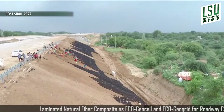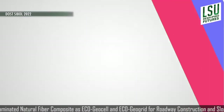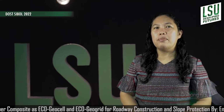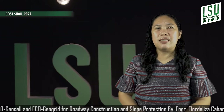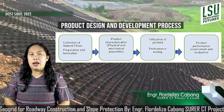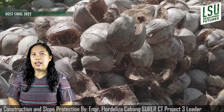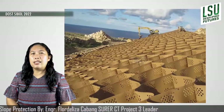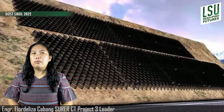These new and innovative products are promising to the Philippine construction industries and can potentially be manufactured locally. I am Flor Delisa Cabang, the project leader of this research entitled Laminated Natural Fiber Composite as EcoGeoCell and EcoGeoGrid for Road Reconstruction and Slope Protection under the SURE City Program. This project involves the development of EcoGeoCell and EcoGeoGrid made of laminated natural fiber composite. Waste from banana and coconut will be utilized together with the laminating agent to form a laminated natural fiber composite, formed as an alternative to the existing synthetic GeoCell and GeoGrid that are commercially available.